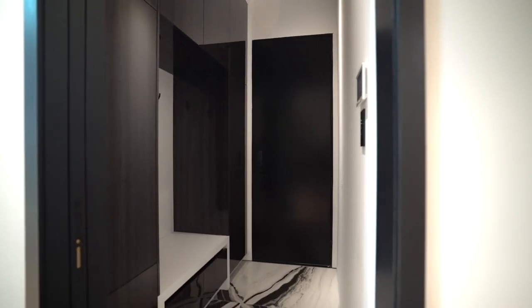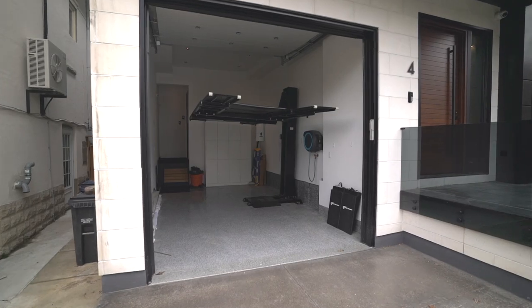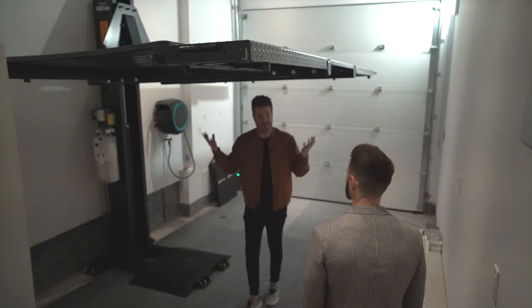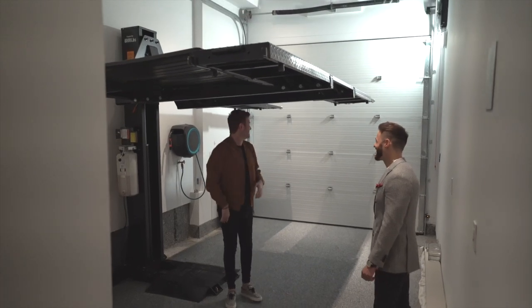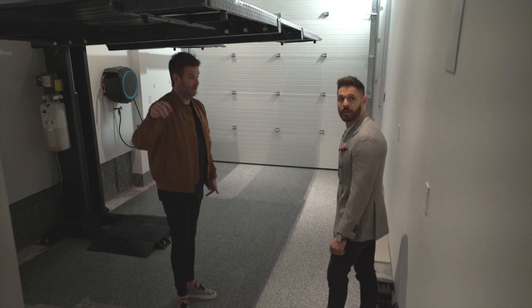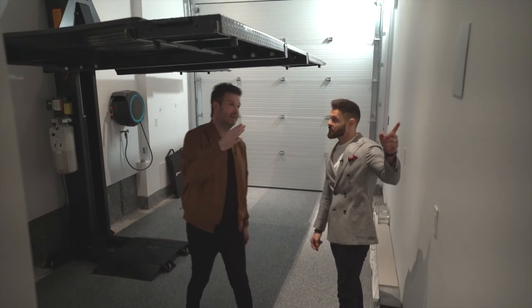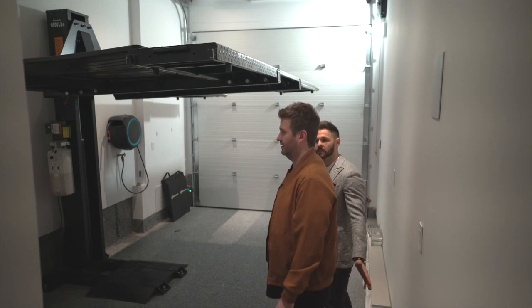Into the garage via the mud room — wow. If you like cars, and I know you like cars, we've got this car lift. You can put two cars here. I'm like, what, 6'3" — I can stand under this easily. The driveway is heated, the backyard landing is heated, speakers in here, and a charger for EV if you need it. Completely decked out.